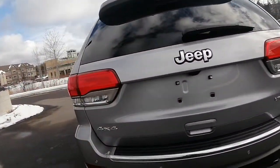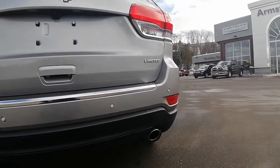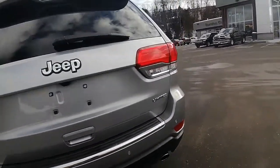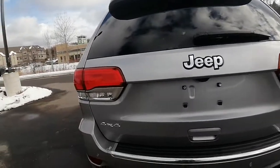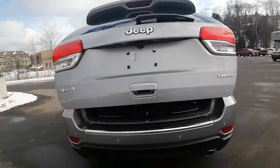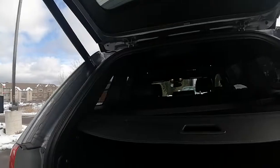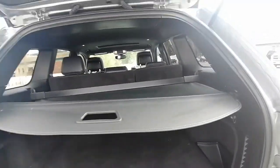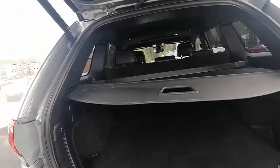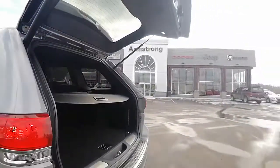I just want to point out that the Jeep does not have a factory hitch, but we can definitely look into getting a hitch installed for you. The back is also very clean. We have our automatic tailgate — hands are full, with the push of a button it just automatically opens. We have the shade which is removable, lots of space and trunk space back here. The seats do fold down to give you extra trunk space, and hit that button and it automatically closes.